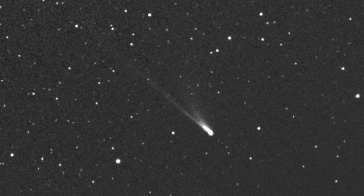Comet tails are primarily composed of gas, which trickles behind the frozen clumps of ice and gas as they are heated by the Sun's radiation.